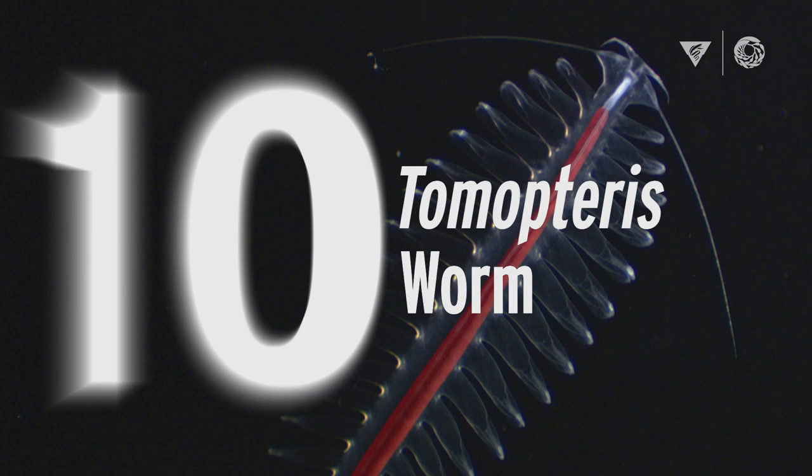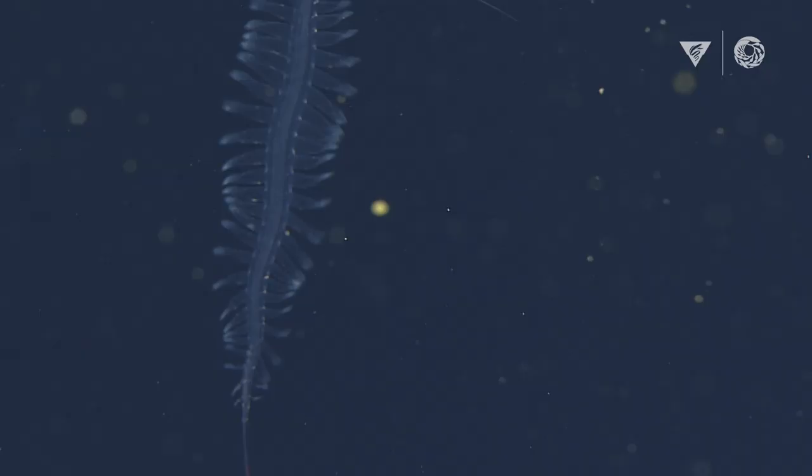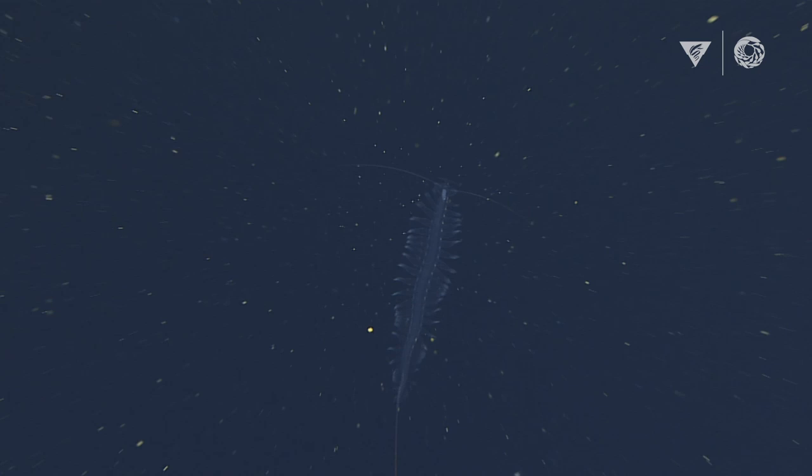I have spent my entire career trying to get people excited about worms. Because most of the time, when people think about worms, they think about earthworms, and they're not that fun to look at. Tomopteris worms do this amazing undulating dance in order to swim around and feed.